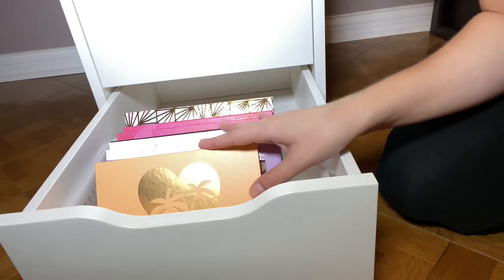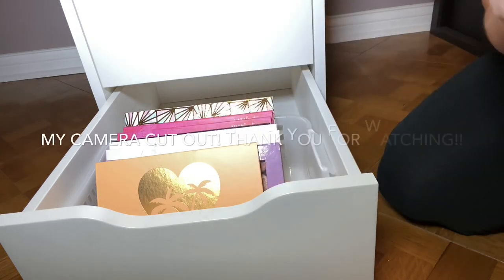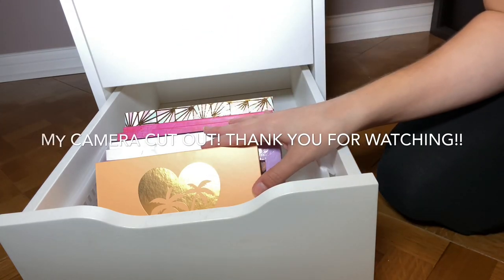This is just how I store everything. I did show individual items in my recent makeup inventory video and my ranking videos, so you can check those out.